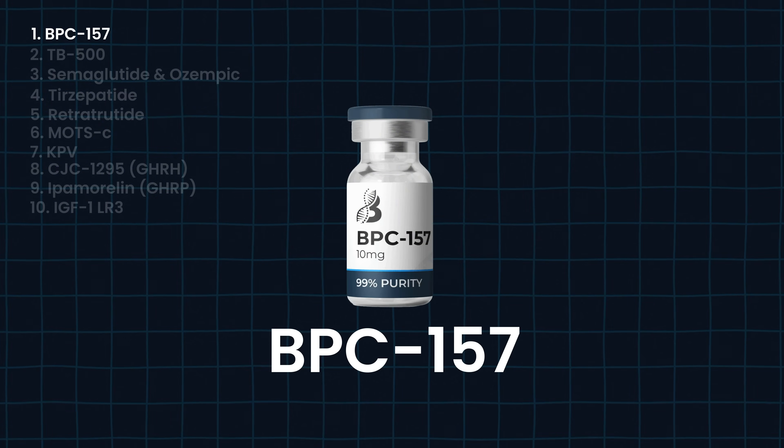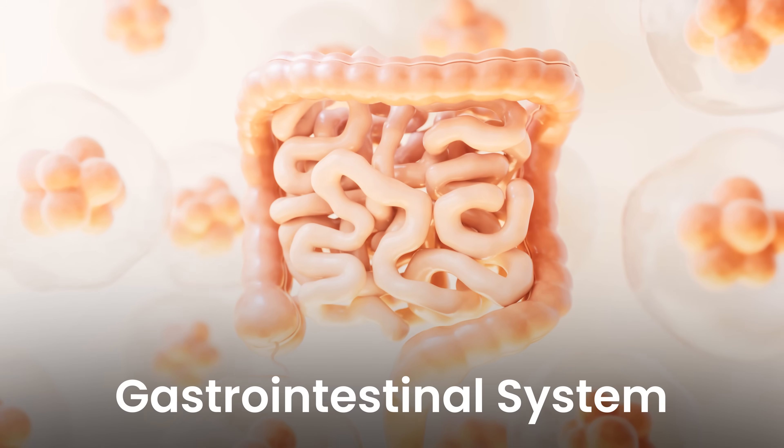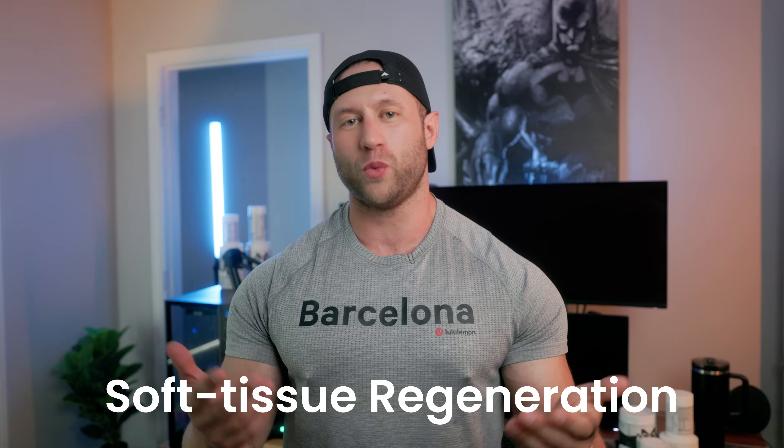BPC-157 is not only good for soft tissue recovery, it's a massive anti-inflammatory. One of the things that people do not know about this peptide is that it is amazing for your gastrointestinal system — that's where the body naturally produces BPC-157. You can use it to help heal intestinal lining. It also improves the microbiome so your digestion improves, and you get soft tissue regeneration like tendons and ligaments, which is really what it's well known for.